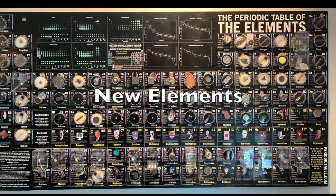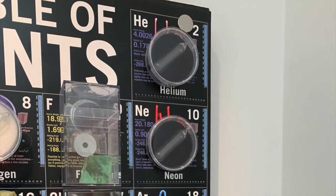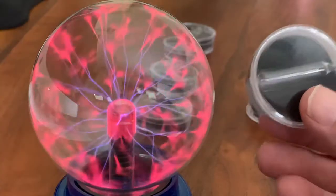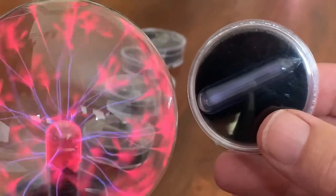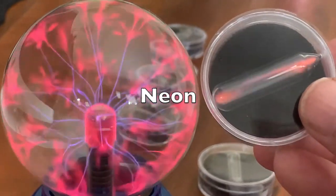I didn't plan to collect the noble gases, since they are all clear gases and seem rather boring. But they are very interesting if you get the gases near the electricity of a plasma ball. Plasma balls themselves contain the noble gases, and here you see a sample of helium glowing blue and neon glowing orange.